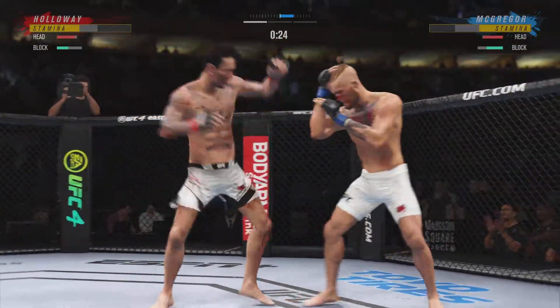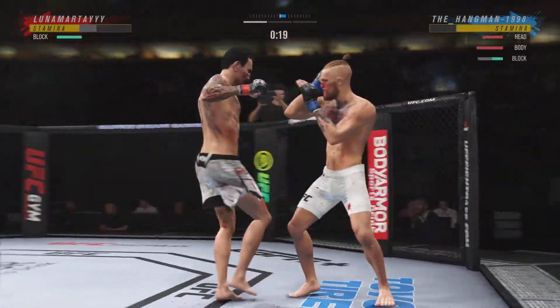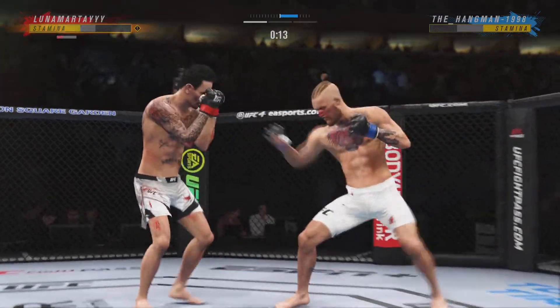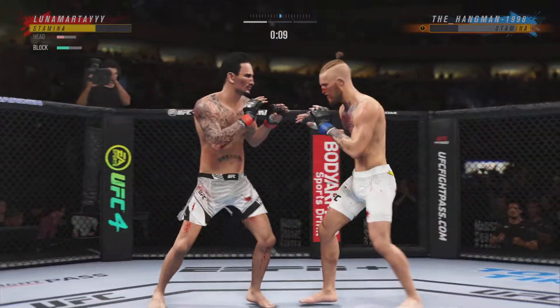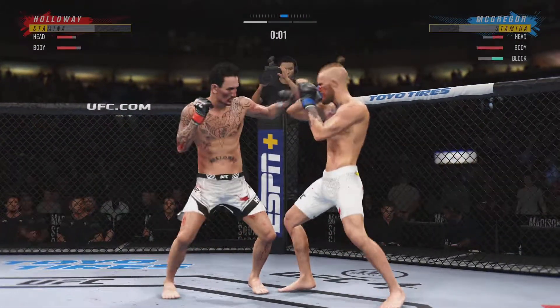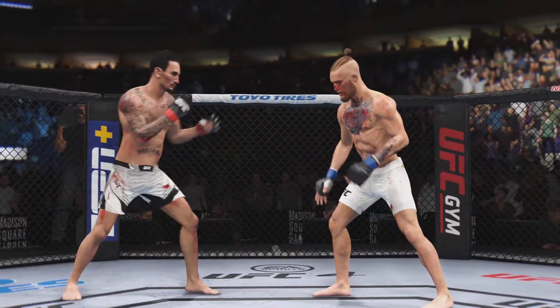Head kick blocked. 20 seconds to go in round one. Big knee. Final seconds in round one. He's in trouble, he's getting out. Horrible sounds for the end of round one.